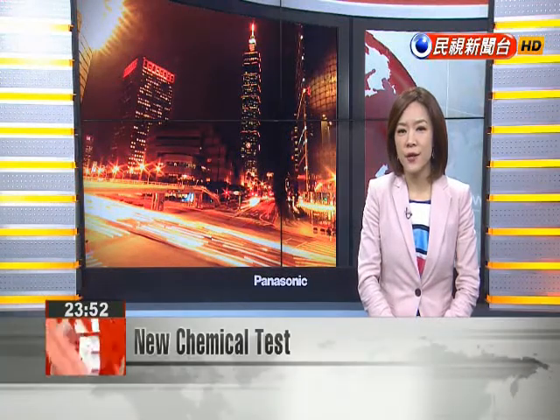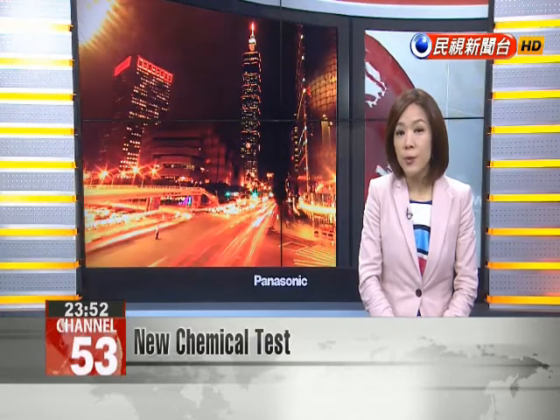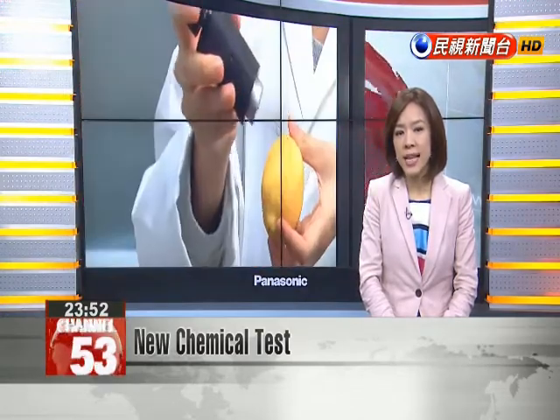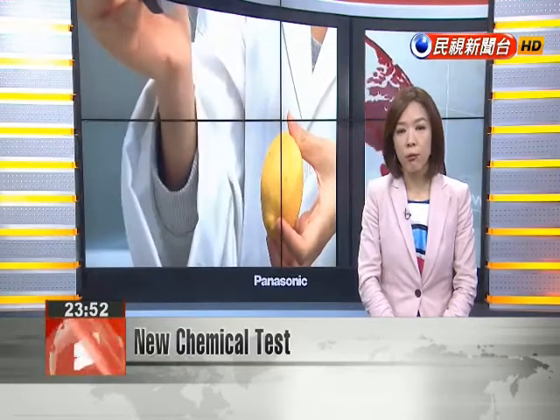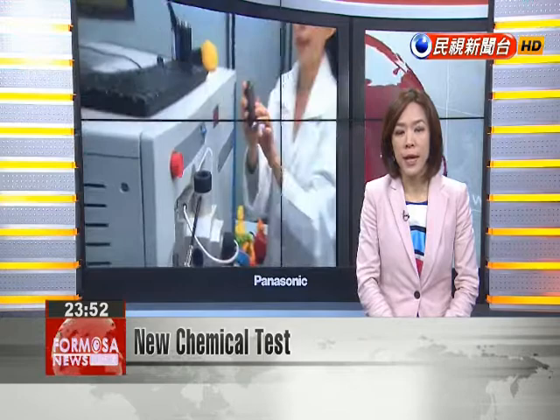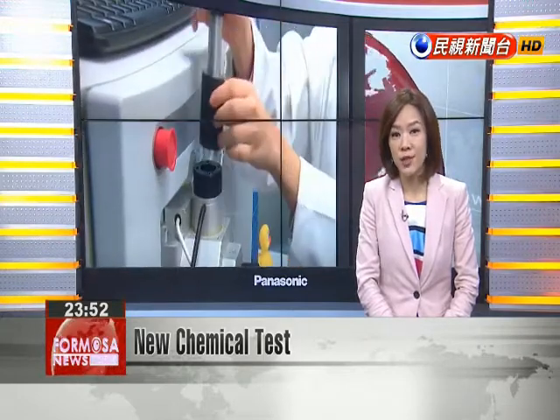A National Sun Yat-sen University chemistry professor worked with the Honghai group to develop new technology which is able to detect the presence of pesticides and plasticizers in just three seconds. The new technology not only tests food, but can also be applied to everyday objects.